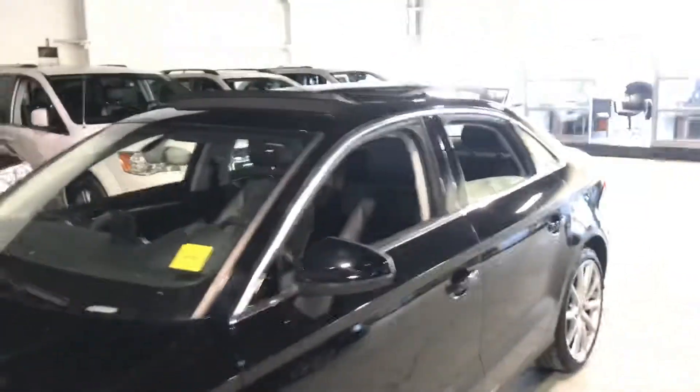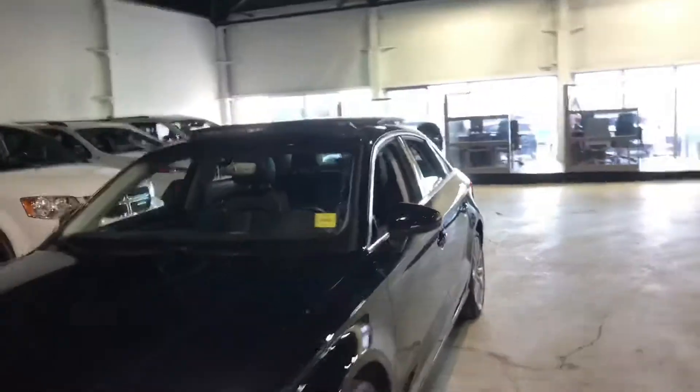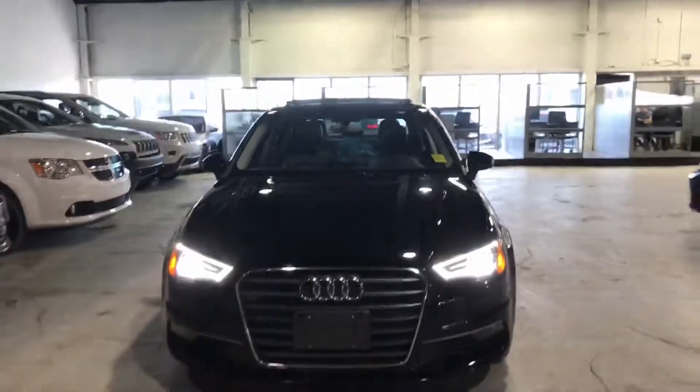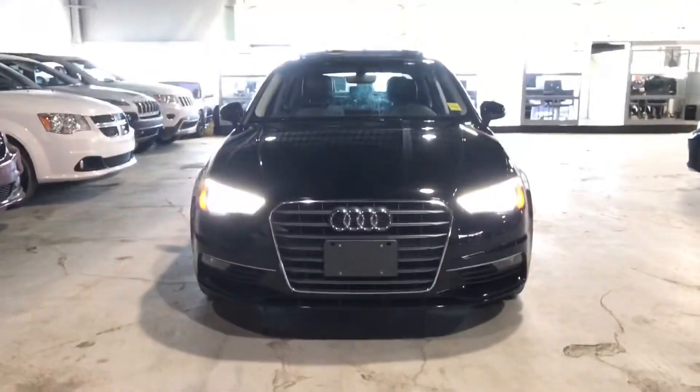Thanks for watching Ayaz. If you have any questions or any concerns, please give me a shout out here at Northside Mitsubishi. My name is Al, 780-479-5700. Thank you, take care.